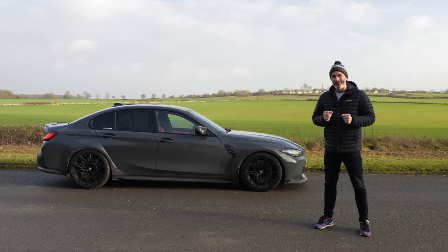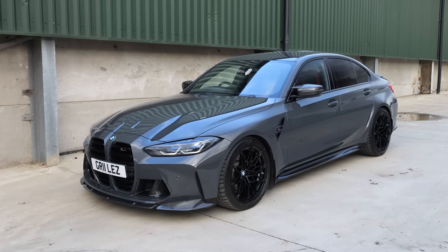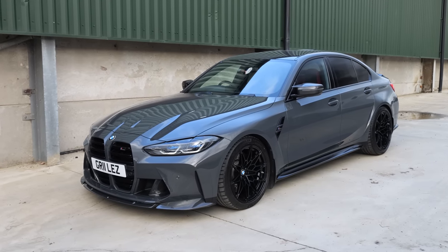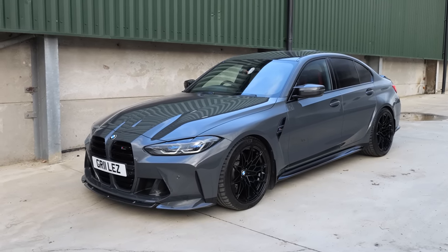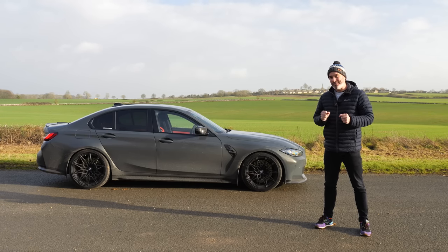Hey guys, welcome back to another video. Today we're going to be saying goodbye to my TRL Deals M3 Competition xDrive. I've had this car for 10 months and covered eight and a half thousand miles during that time.